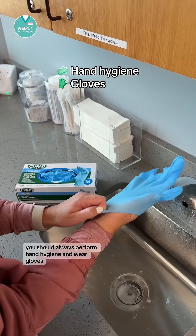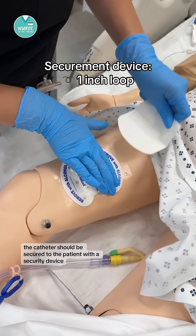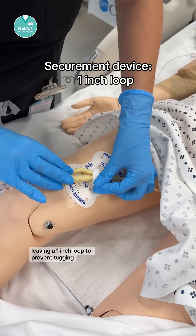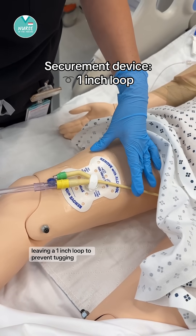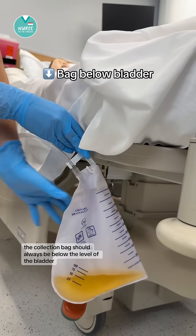When assessing the catheter, you should always perform hand hygiene and wear gloves. The catheter should be secured to the patient with a securement device, leaving a one-inch loop to prevent tugging. The collection bag should always be below the level of the bladder.